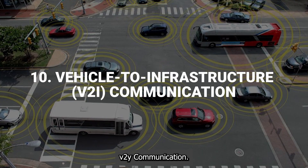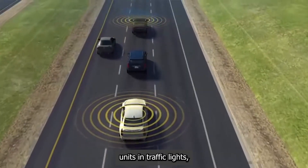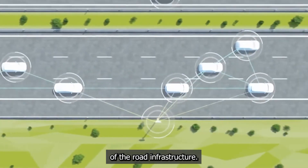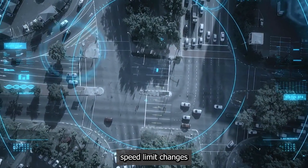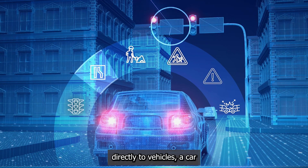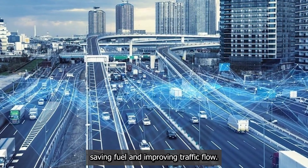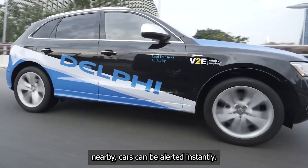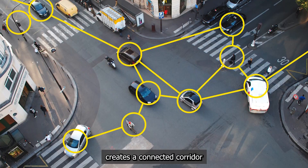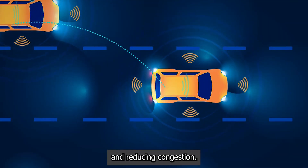Vehicle-to-infrastructure V2I communication. This is the technology that allows roads and cars to have a conversation. V2I systems embed communication units in traffic lights, road signs, and other parts of the road infrastructure. These units broadcast real-time information — like a traffic light's timing, speed limit changes, or warnings about an accident ahead — directly to vehicles. A car receiving a signal that a light is about to turn red can automatically begin to slow down, saving fuel and improving traffic flow. If a pedestrian pushes a crosswalk button, nearby cars can be alerted instantly. This constant stream of data creates a connected corridor where the road itself helps vehicles make safer and more efficient decisions, preventing collisions and reducing congestion.